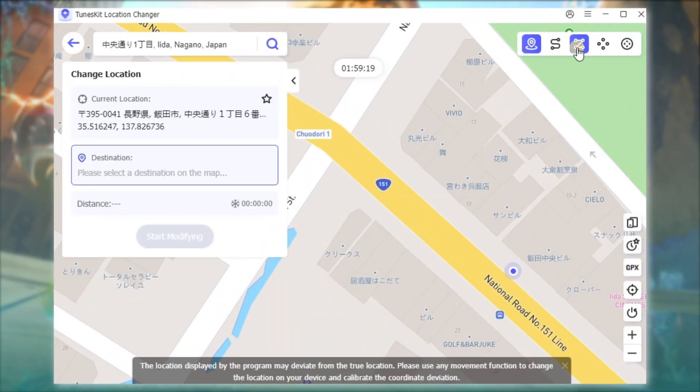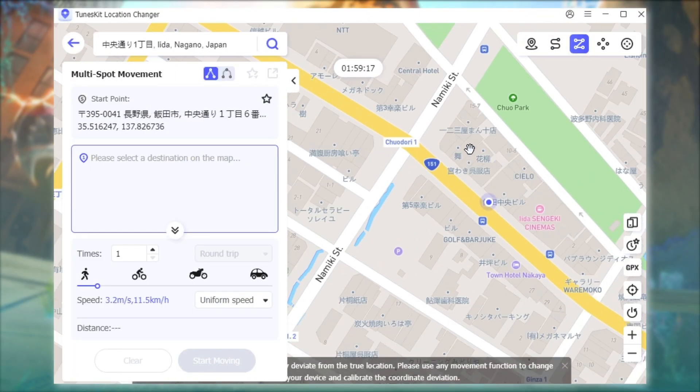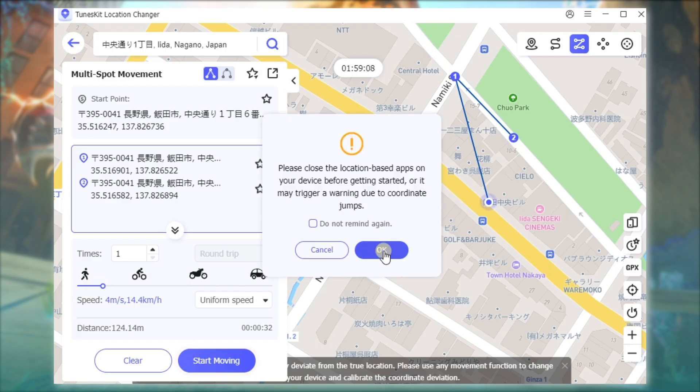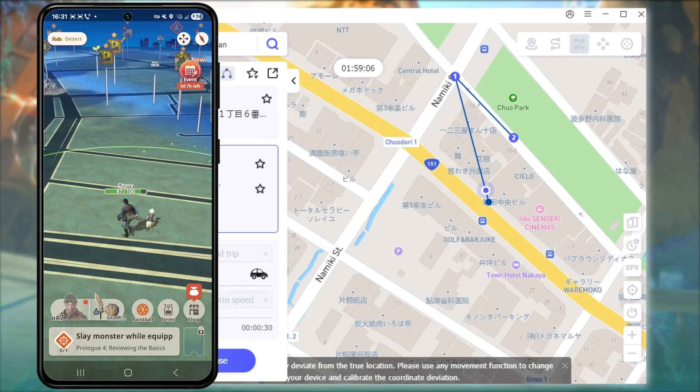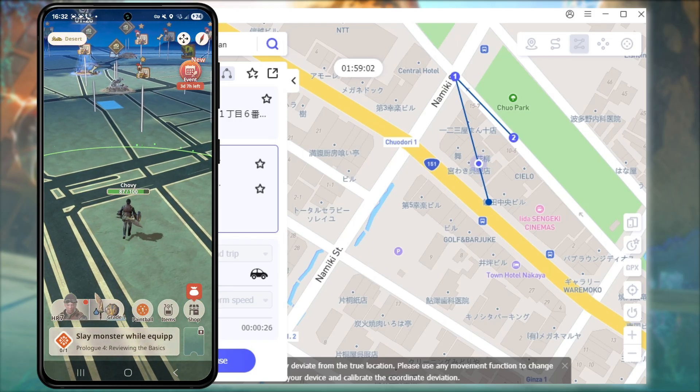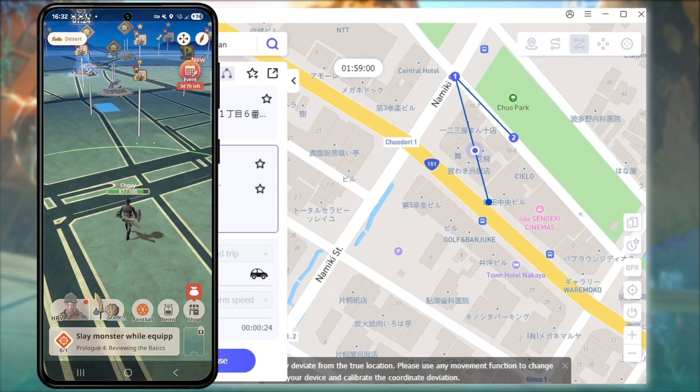ToonsKit also provides multiple GPS simulation modes so you can freely create routes. In Multi-Spot Movement, click several points on the map to form a custom route, adjust your moving speed, and click Start Moving. Perfect for Monster Hunter Now players who want to simulate walking between different gathering points to collect materials or track down monsters along the way.